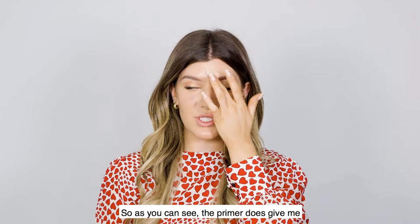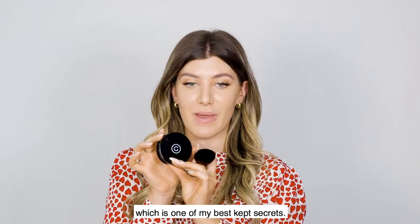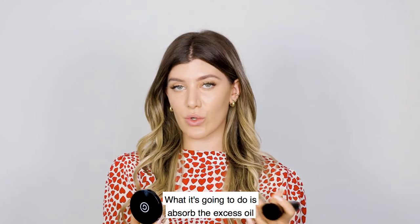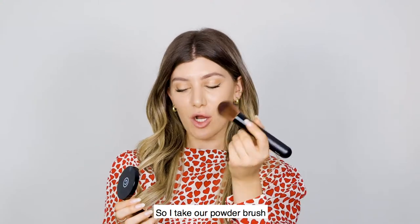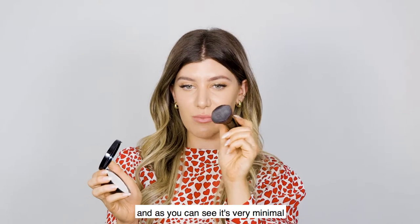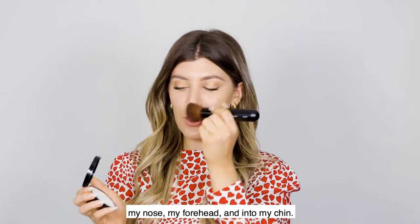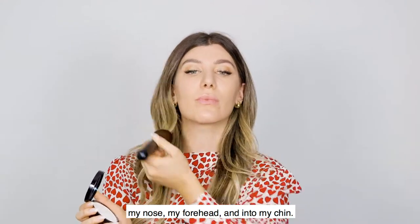The primer does give me a little bit of extra shine, so I like to come in with our invisible powder — one of my best-kept secrets. It looks perfectly white but it's actually completely translucent and invisible. What it's going to do is absorb the excess oil and gently mattify my skin without adding more makeup. I take our powder brush, push it into the powder, and pat it into my oily areas of concern: my nose, forehead, and chin.